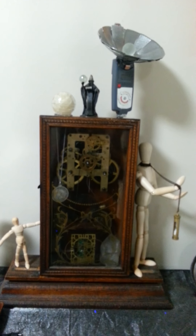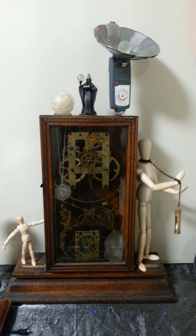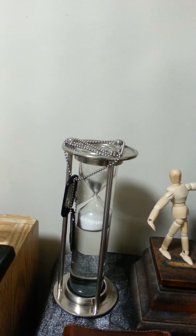This is kind of my homage to philosophy of time travel. This is a cybernetic fluidic time piece.